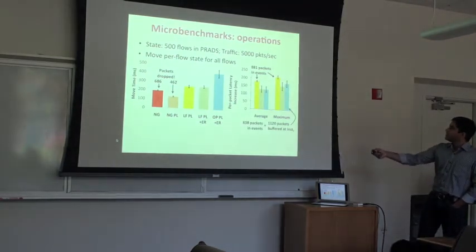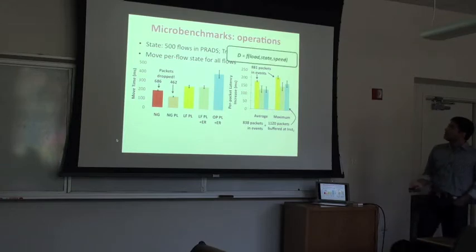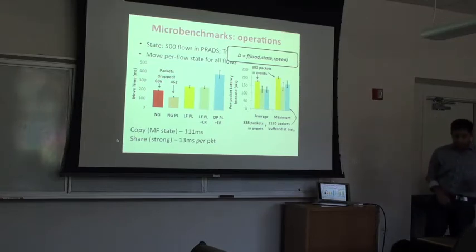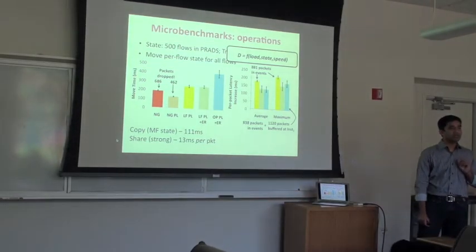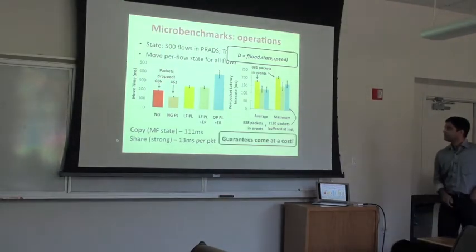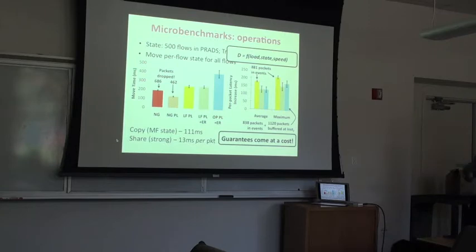The delays are packets either buffered in the controller or at the destination instance waiting to be sequenced. The key point is that this delay is not dependent on flow arrival or departure patterns — it's purely a function of middlebox load, processing speed, and amount of state. Copy operation finishes in about 111ms for 500 flows. If you want really strong guarantees on shared state, that's very expensive — about 13ms overhead per packet. OpenNF doesn't advocate strong consistency for shared state, and we haven't seen many instances where middleboxes would need it.